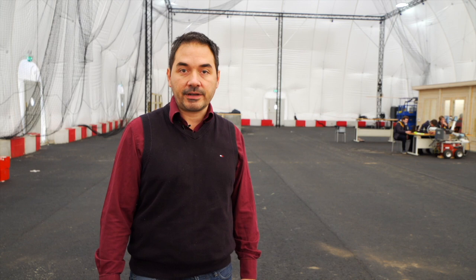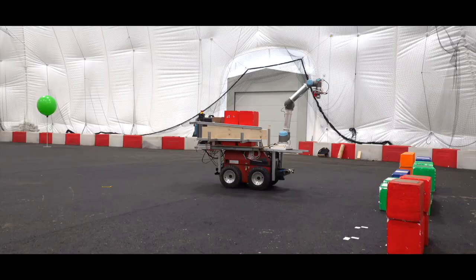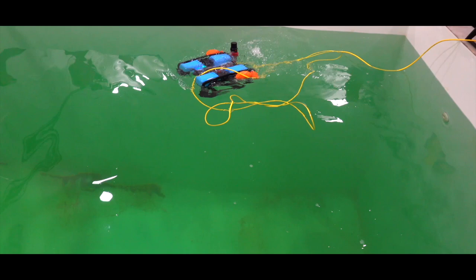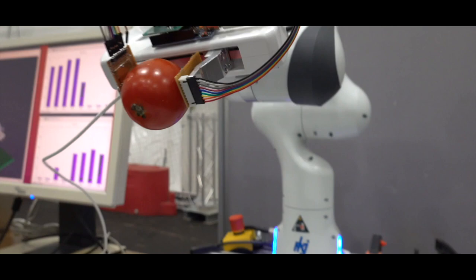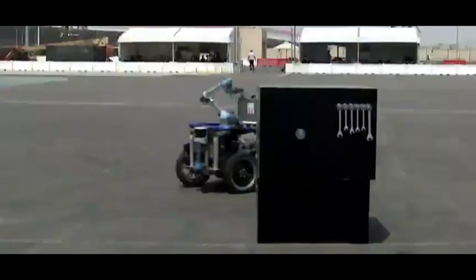Hi everyone. My name is Matteo Fumagalli, Assistant Professor in Robotics at DTU Electrical Engineering. Today I will show you our approach for developing new autonomous system technology that works in real life. At DTU, we perform research and innovation on autonomous systems, and for us, testing is a key element for the innovation process. One of our goals is to ensure that our research has an impact on society and industry, and in order to do that, we need facilities for testing in near real-life conditions.